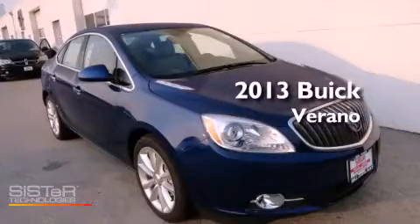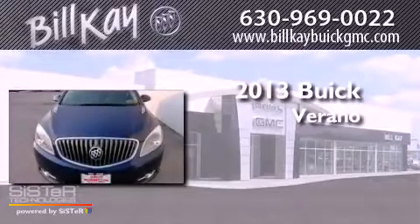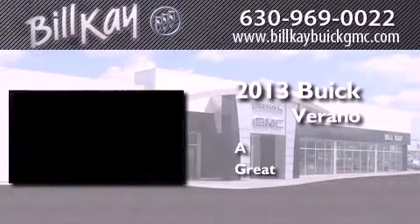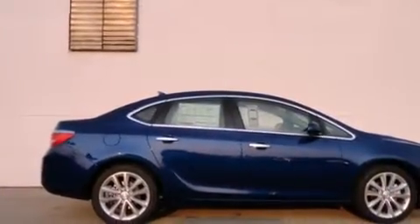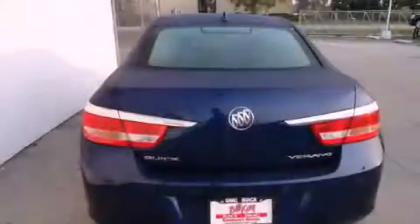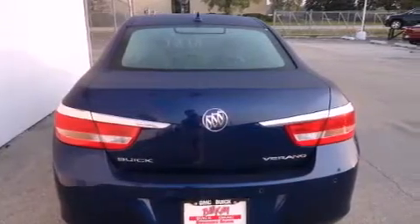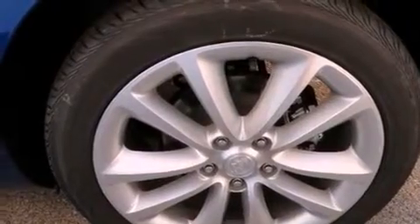This is a brand new 2013 Buick Verano. Features include direct injection, air conditioning, cruise control, a CD player, fog lamps, dual airbags, full power accessories, a rear window defroster, a keyless entry system, and alloy wheels.